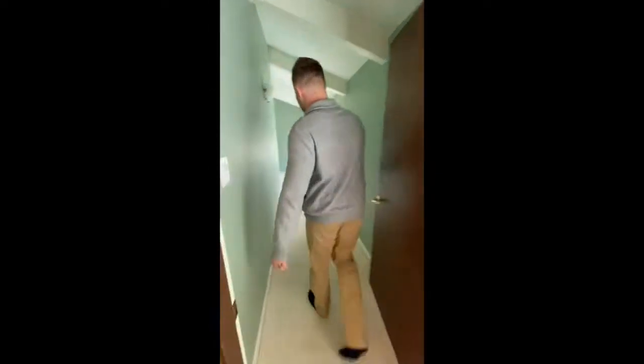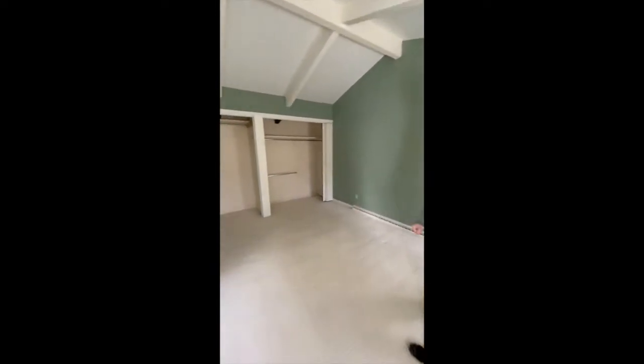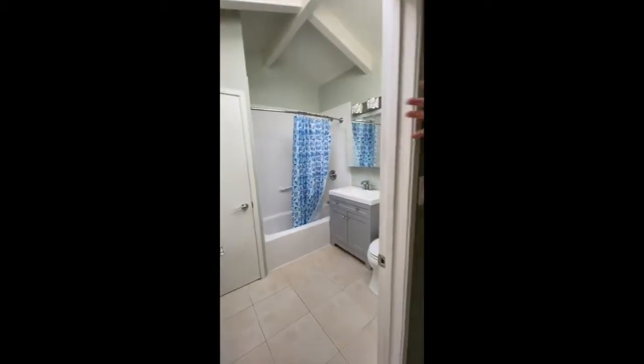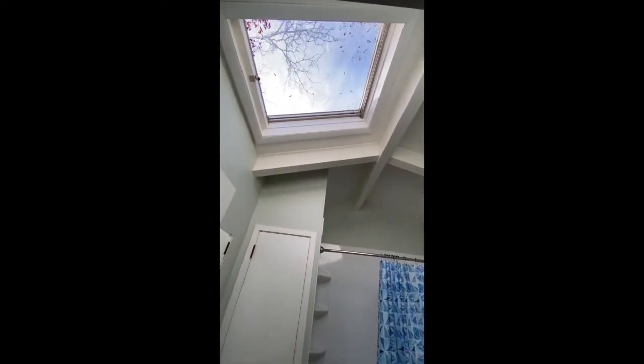Coming up the stairs, right off the first set of stairs is the master bedroom. In the master bedroom we do have two nice his and hers closets — could be separated, more like a lot of hers, maybe a little his, but we always understand that. Nice bathroom in here as well, updated vanity, really cool. It does have natural light coming into the bathroom as well.